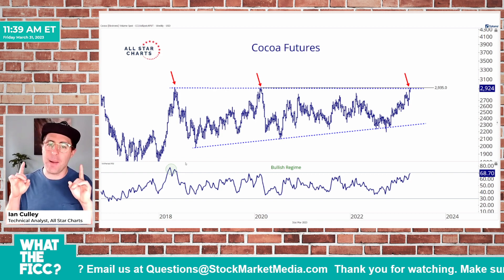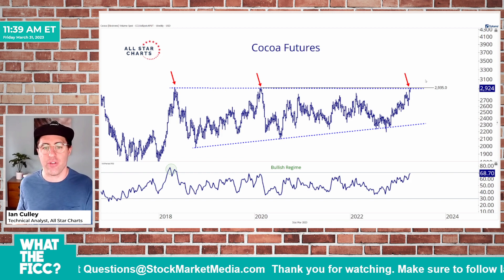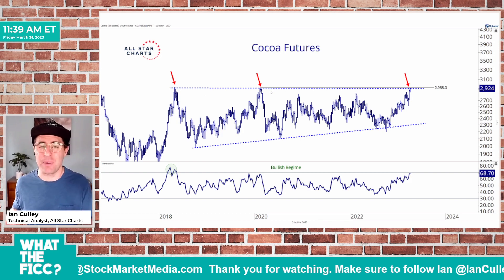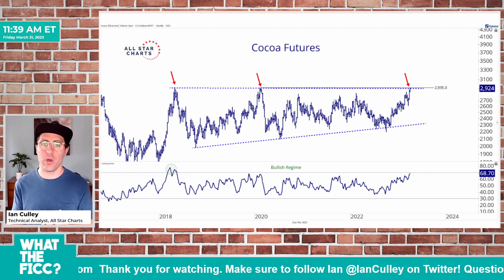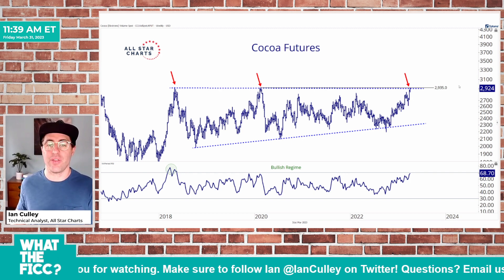I don't want to get long until a decisive close above 2935. I anticipate a sloppy breakout here, so I need to see that decisive close. And I want to give this trade a little bit of wiggle room when it comes to placing my protective stop.